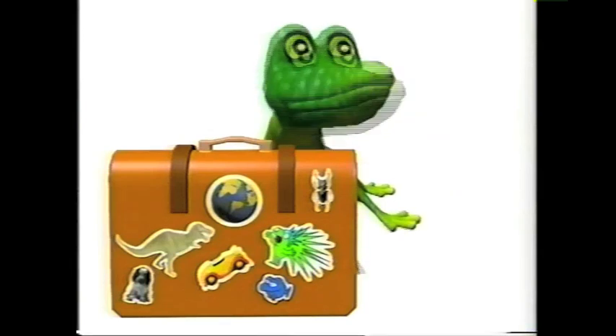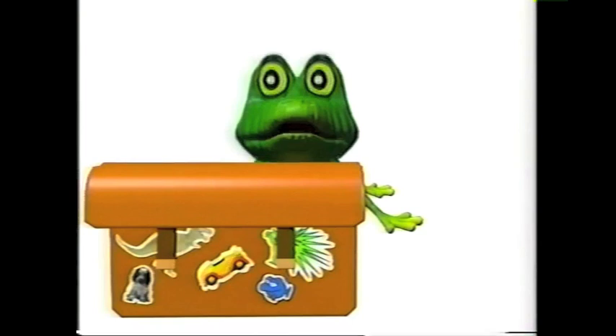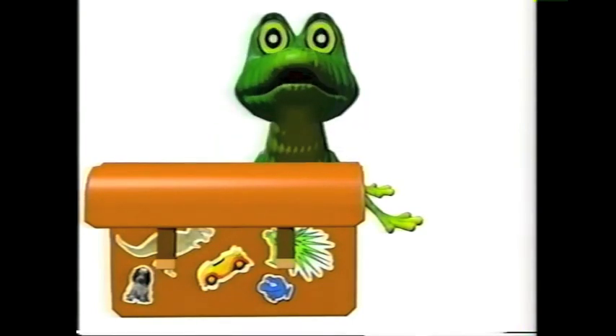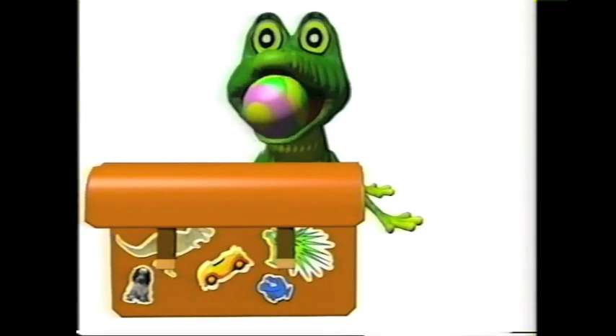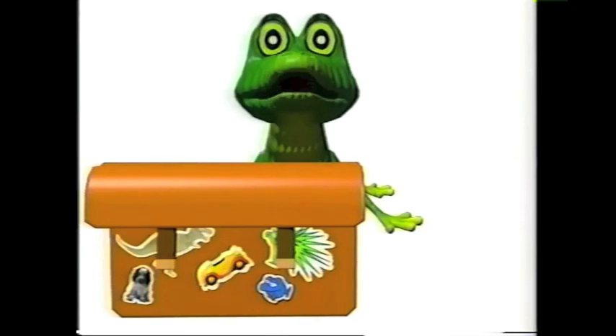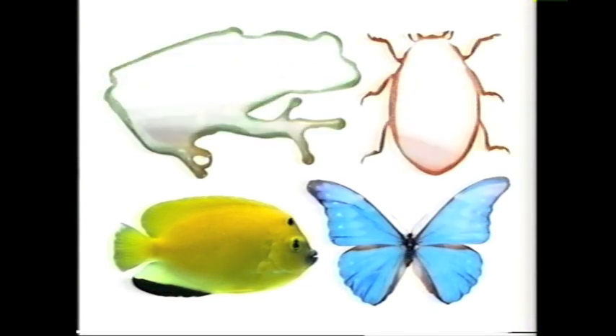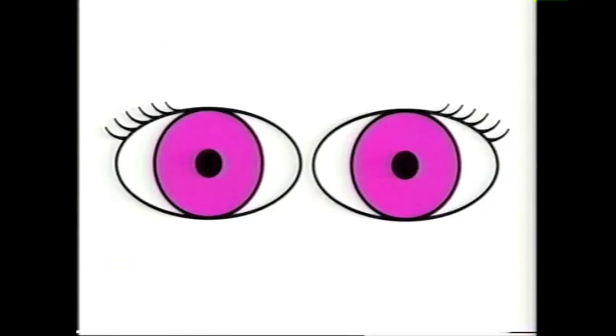Henry, it's time for your special report. What? Now? Yes, Henry. Now. You are ready, aren't you? Of course I am. What was it about again? You're supposed to be telling us all about albino animals. Oh, right. Okay, so albino animals are ones that have no color in their bodies at all. They just end up looking white with pink eyes and stuff. How am I doing so far?